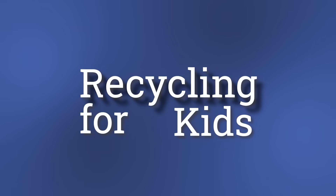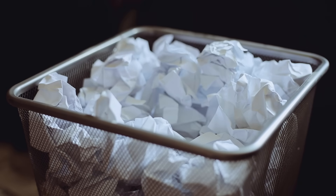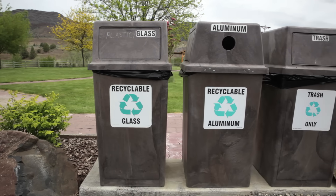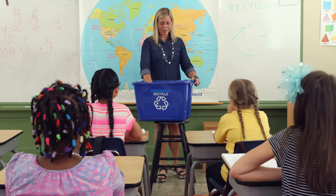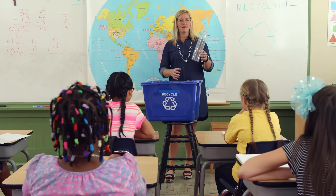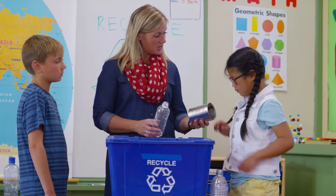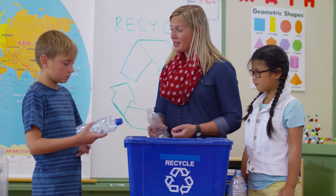Recycling for Kids. Do you have a special bin or box in your classroom where you place your used papers? Have you ever seen garbage cans in restaurants and on the street that say recycle? At home or at school, you may be encouraged to recycle things like bottles, paper, and other items when you're finished with them instead of just throwing them into the trash.